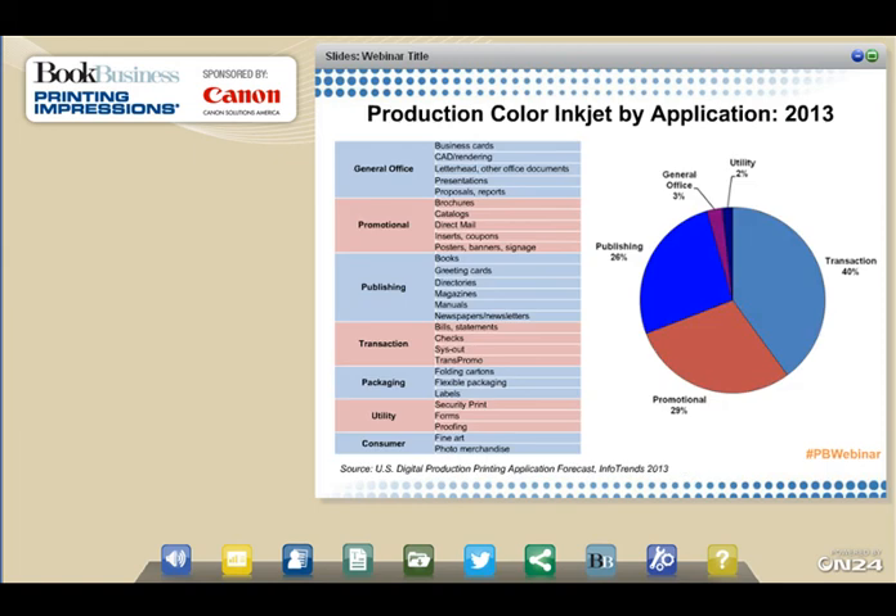InfoTrends tracks application volume over key categories in digital print, and three categories dominate today's production color inkjet printing: transactional, promotional, and publishing. Transaction is the biggest, driven by white-paper-in, full-color-document-out inkjet workflows — bills, statements, and transpromo are the key applications. Within the promotional category, it's direct mail; for publishing, it's books. Many of these applications are printed on uncoated papers, which is good since coated papers can present operational and expense challenges for inkjet. These applications are also often low coverage — drying can become an issue as coverage increases, and much of the cost of inkjet is built into inks.